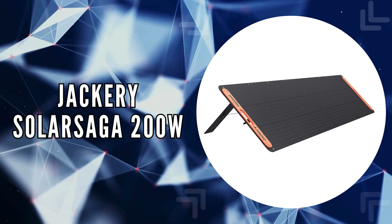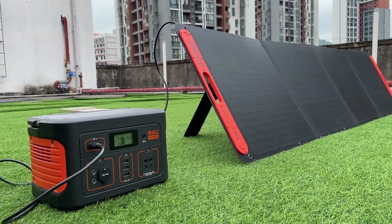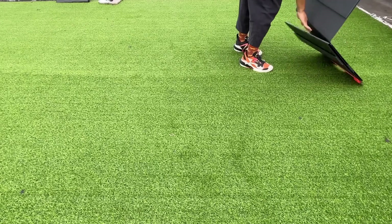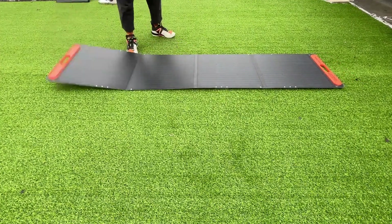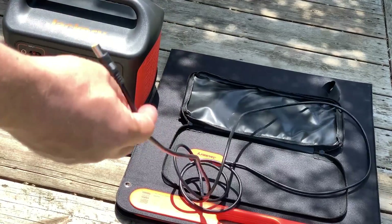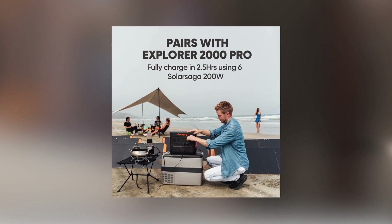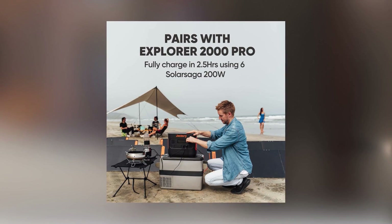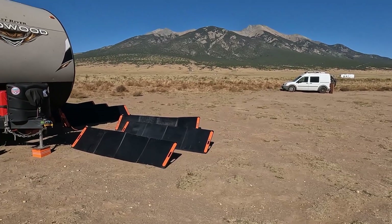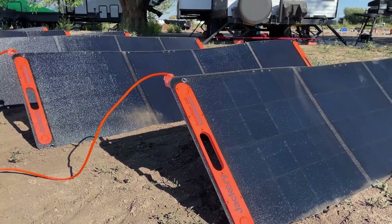The first on our list is the Jackery Solar Saga 200 Watt. The Solar Saga 200 Watt sets itself apart as an excellent pick for those who love outdoor adventures and seek off-grid solutions, thanks to its notable compatibility and outstanding efficiency. This portable solar panel pairs seamlessly with the Jackery Portable Power Station Explorer 2000 Pro, boasting the ability to fully charge it in just 2.5 hours with six Solar Saga 200 panels. Its versatility extends to other Jackery power stations, ensuring you're never left powerless, no matter where you are.